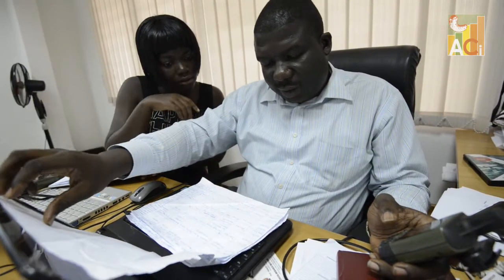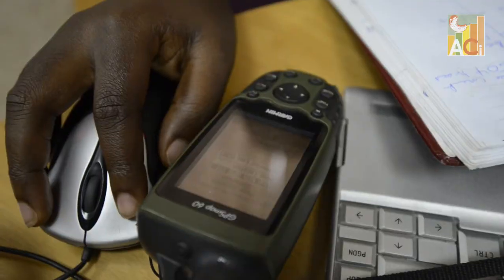Back in the ACI office, the map is downloaded for analysis. The collected farm data is then uploaded onto a country-specific map.